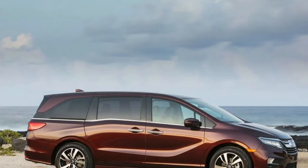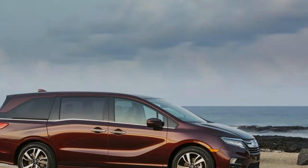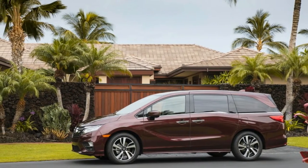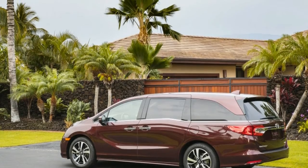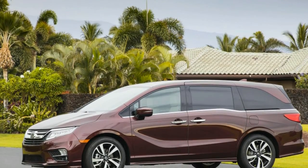Minivans are made for parents, and there's something about having children that changes one's perspective about minivans. What was once an embarrassment becomes an object of desire or a source of quiet pride. Even if one doesn't have kids, certain minivans can be appealing, be they guilty pleasures or not. Take the Chrysler Pacifica, for instance.